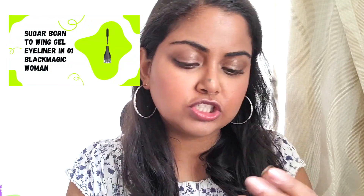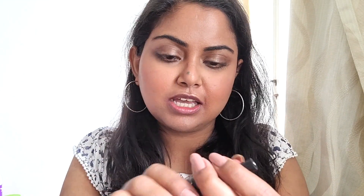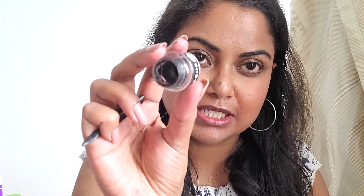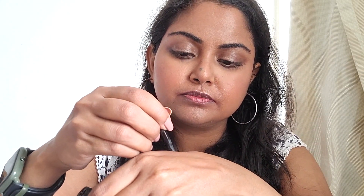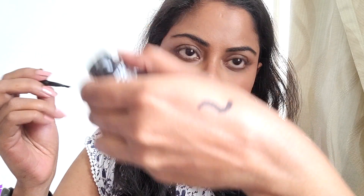It's gel-based, as the name suggests. I like that it has a little brush on the top, and when you open it, it has a gel-based consistency. This is really good for long wear — it's good for weddings, and makeup artists usually use this for brides. I'm going to swatch it — it's quite thick, quite creamy, and long-lasting.